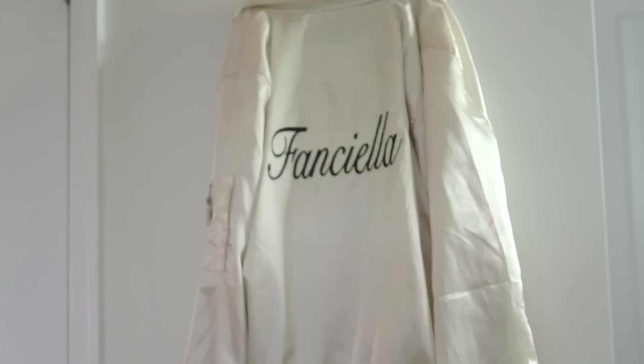My one and only fancy yellow jacket — for those of you who saw me on Girls Night In, I wore this at every single show, and my stage name was Fancy Ella.